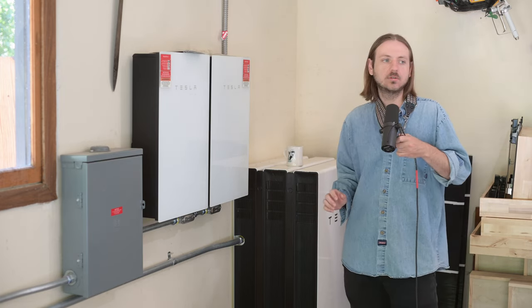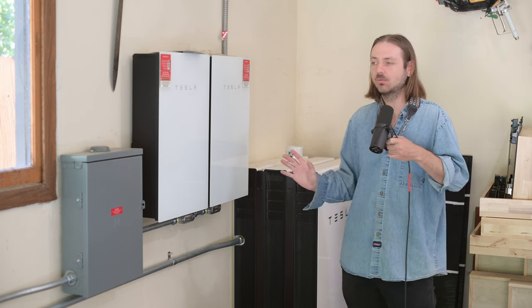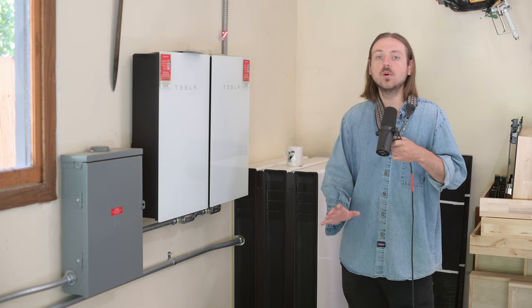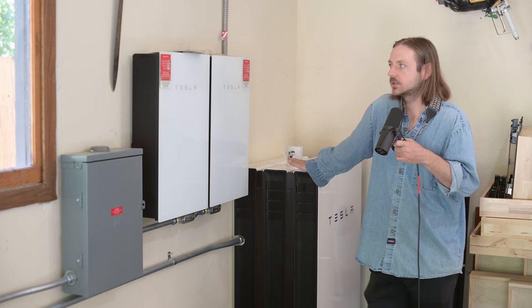The Powerwalls have also made it so we've had no power outages. I'm not worried about power outages, but it wouldn't even go noticed in this house.